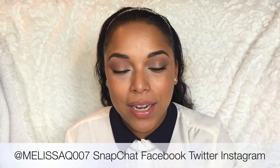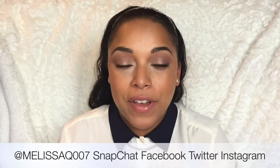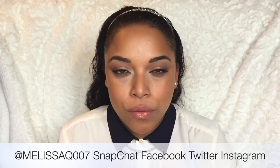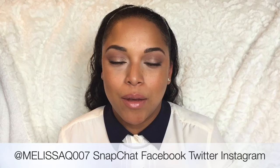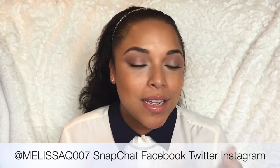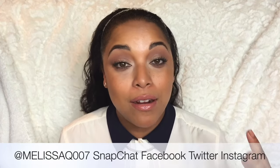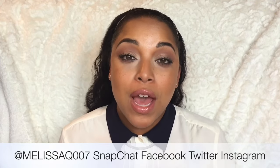Hi videos and curls, welcome back. It's Melissa Q. Thanks so much for coming in. Today's video is going to be my current favorites. I do monthly favorites, but I did want to come with some that I have been loving over and over again. And as you can tell by the title, I am loving hair care, makeup, and skin care. So let's jump right in.